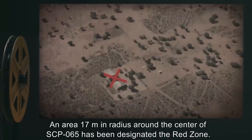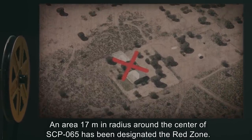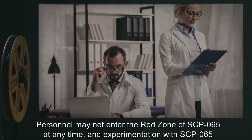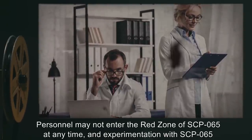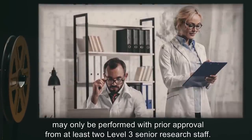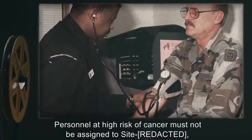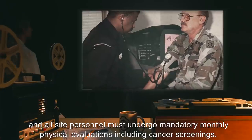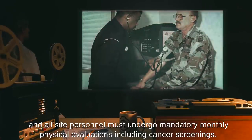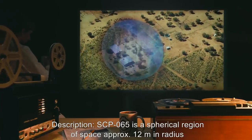An area 17 meters in radius around the center of SCP-065 has been designated the red zone. Personnel may not enter the red zone of SCP-065 at any time. Experimentation with SCP-065 may only be performed with prior approval from at least two level 3 senior research staff. Personnel at high risk of cancer must not be assigned to site, and all site personnel must undergo mandatory monthly physical evaluations including cancer screenings.